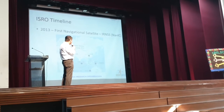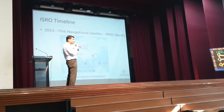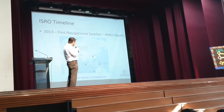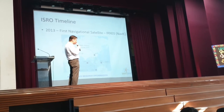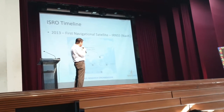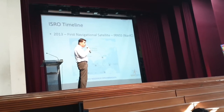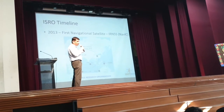The constellation has three equatorial satellites and four geosynchronous satellites — two on the northern side, two on the southern side. So four geosynchronous and three geostationary satellites. With that, we have developed our own GPS system, and it is operational now.